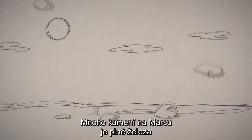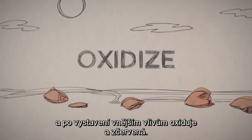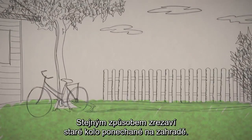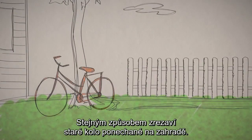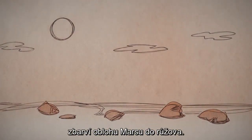Well, a lot of rocks on Mars are full of iron. And when they're exposed to the great outdoors, they oxidize and turn reddish — the same way an old bike left out in the yard gets all rusty. When rusty dust from those rocks gets kicked up in the atmosphere, it makes the Martian sky look pink.